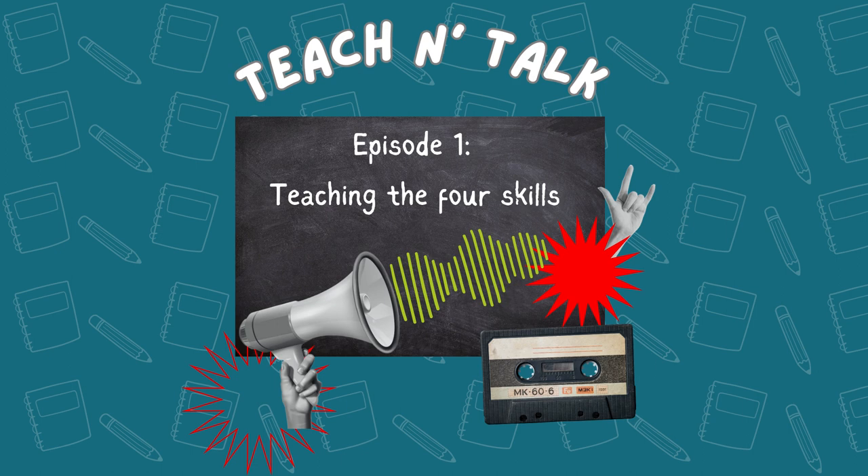Hello, I'm your host Gabriela, and I'm very glad to say welcome to the very first episode of our new podcast, Teaching Talk.